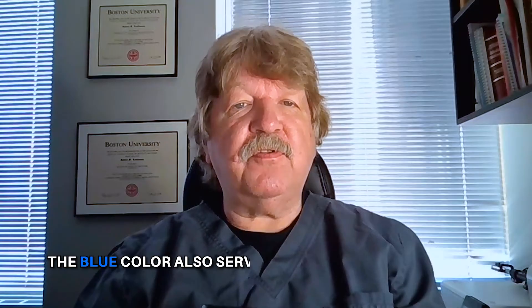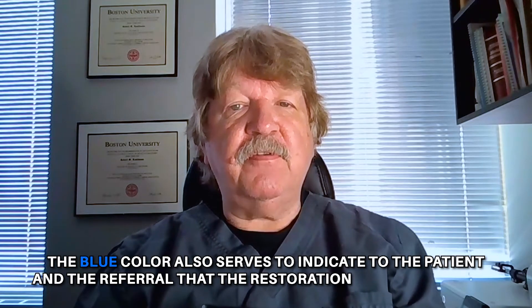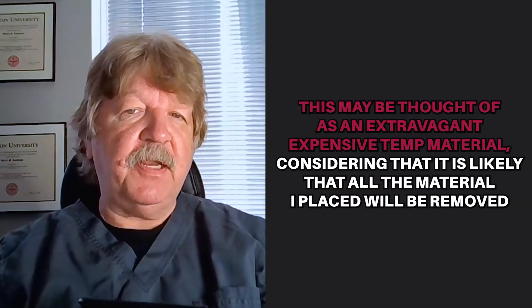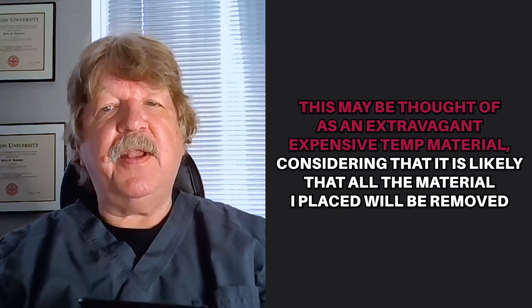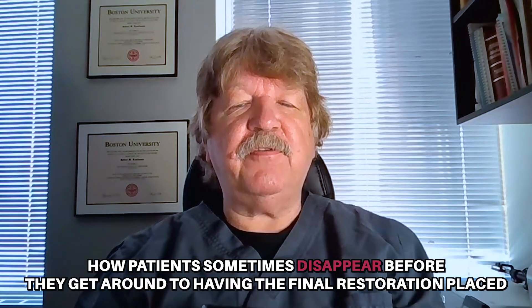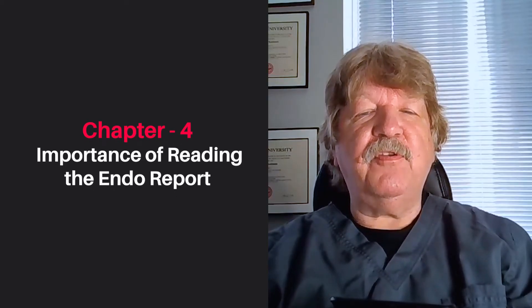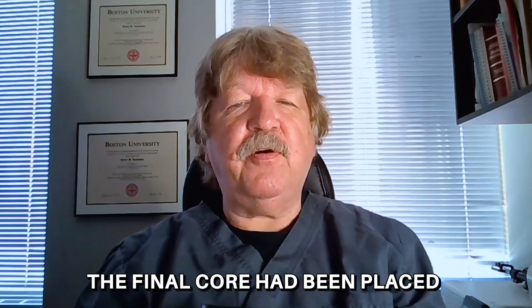The blue color also serves to indicate to the patient and the referral that the restoration is not permanent. This may be thought of as an extravagant, expensive temp material, considering that it's likely that the material I placed will be removed. However, after almost 40 years of practice, I know how patients sometimes disappear before they get around to having the final restoration placed, and this is a good policy. Unfortunately, some cases return for recall with the sponges still in the access. The referring dentist saw the blue composite material and incorrectly assumed that the final core had been placed.